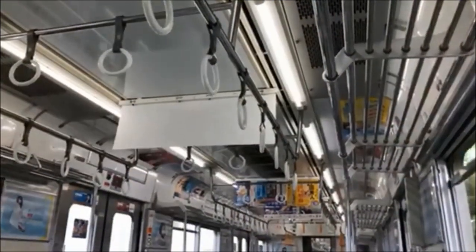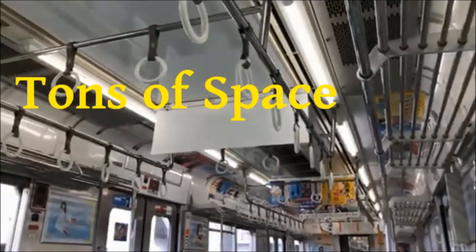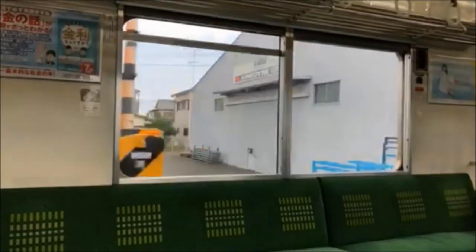Here's a very nice feature on Japanese trains — the overhead storage space. It's great if you spent the day shopping and you don't want people kicking your goods.